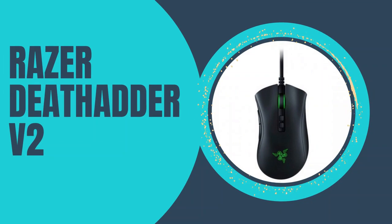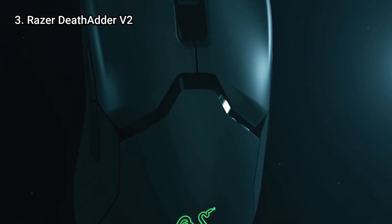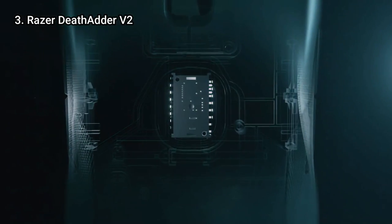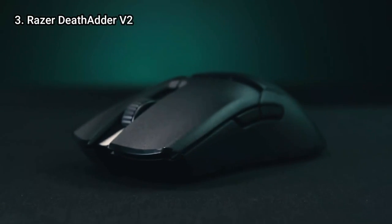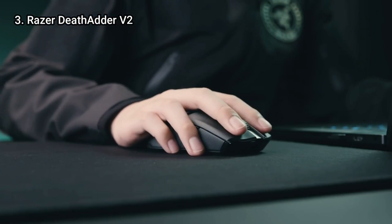Here is number 3: the Razer DeathAdder V2. The most recent in a lengthy line of Razer DeathAdder mice is the DeathAdder V2. Since its initial release in 2006, the DeathAdder has sold more than 10 million copies.